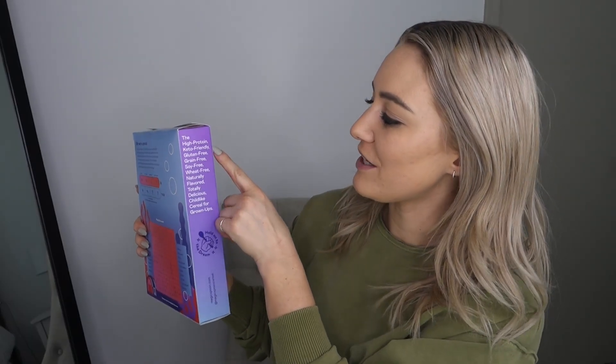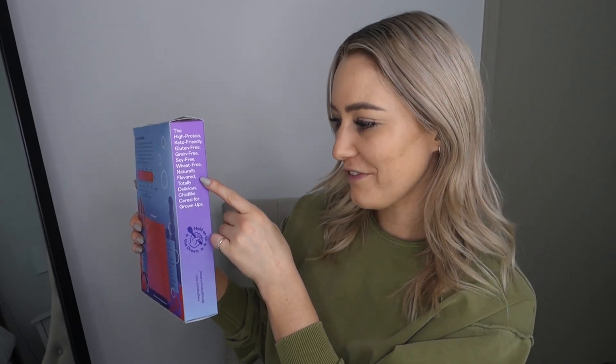The next thing is Magic Spoon cereal. I found out about these through Instagram — it's basically high protein, low sugar, low carb cereal. The box says high protein, keto friendly, gluten-free, grain-free, soy-free, wheat-free, naturally flavored, and delicious childlike cereal for grown-ups. I think blueberry is my favorite flavor, and there's also one that tastes like Fruit Loops that's pretty good. I struggle with cereal being gluten-free because most fun cereals I can't have, and the healthy ones I've tried just taste like cardboard. I was very excited that these were actually super good, also super low sugar and high protein. I don't have a discount code for these, but you could probably find some by googling online.